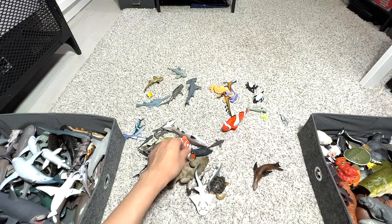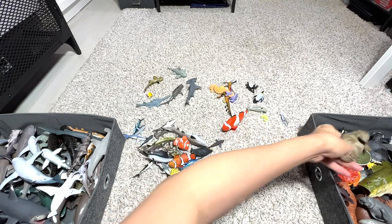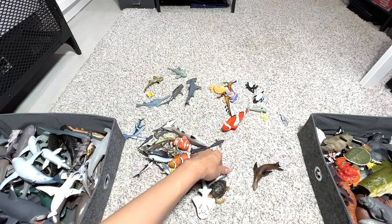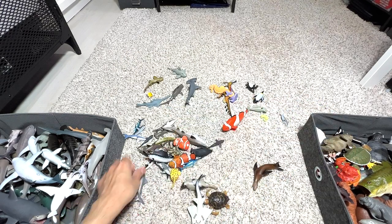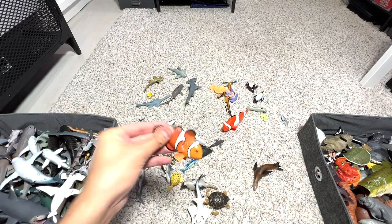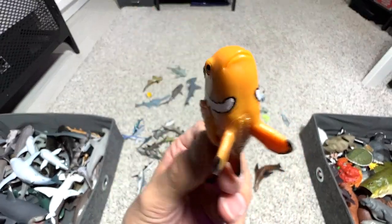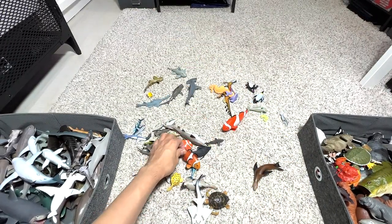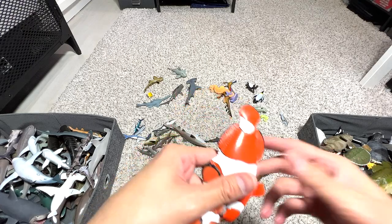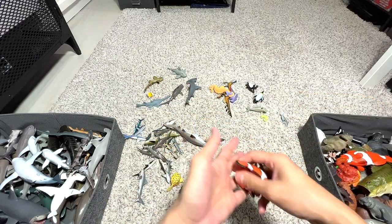This is a goliath grouper, very beautiful. A couple of small little ones. We have a swordfish right here. And — I'm sorry, why did I say salmon — it's a clownfish, I beg your pardon. We actually have three clownfish right here. Why did I say salmon? That was really funny. I'll put them right here.